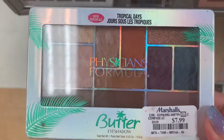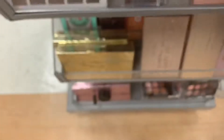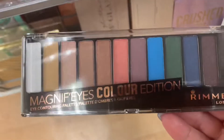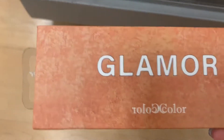The Physician Formula Tropical Days Butter Eyeshadow Palette is $7.99. We have these Rimmel Magnify Reloaded palettes for $3.99, and then this one is the Color Edition. More C Color that we've seen before, $3.99.